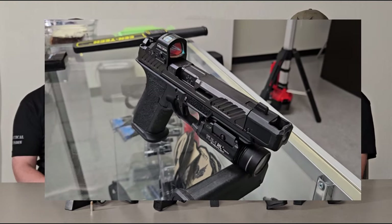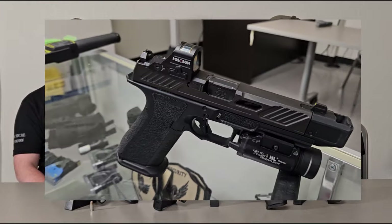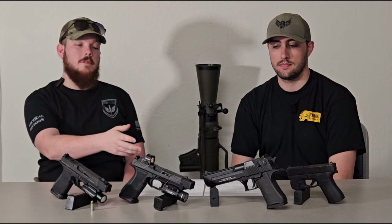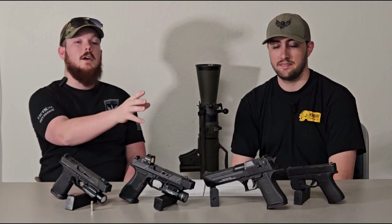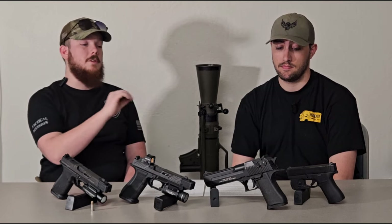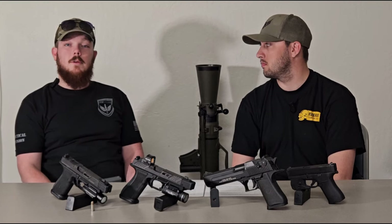The weapons we have on the table for display: we've got two Shadow Systems DR920Ps — those are just what Lieutenant Cruise and I carry, so there are two of them. We also have a simulated Desert Eagle. I used to own a Desert Eagle but don't anymore — it's not a good option for duty carry, and we'll talk about why later. The last one on the table is a Glock 43X. A lot of you are probably wondering why you'd use a concealed carry gun as a duty pistol.